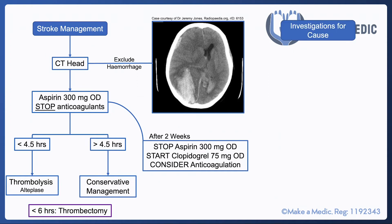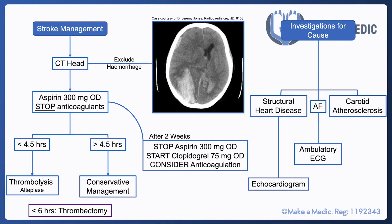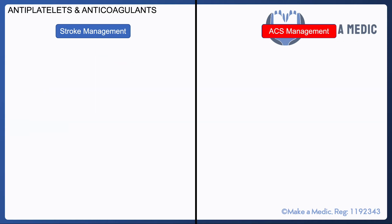Once someone has had a stroke, it's important to investigate the underlying cause. There are three main sources of clots: structural heart disease such as an abnormal valve, atrial fibrillation, or carotid atherosclerosis. Investigations include an echocardiogram to assess the valves, an ECG and ambulatory ECG monitoring to detect AF, and carotid dopplers for carotid atherosclerosis.